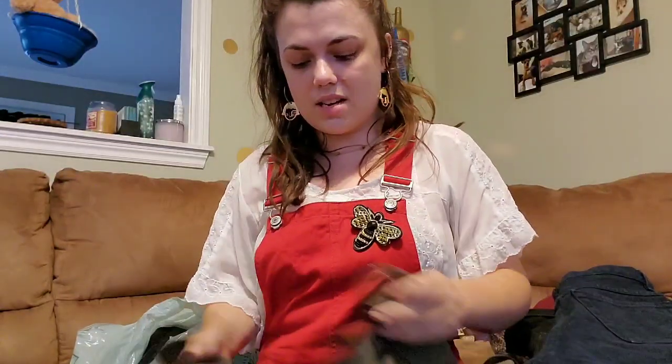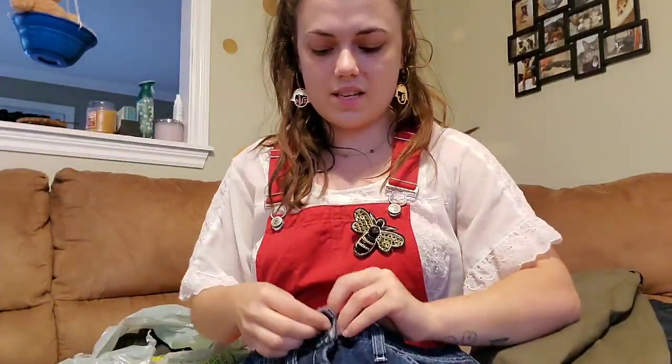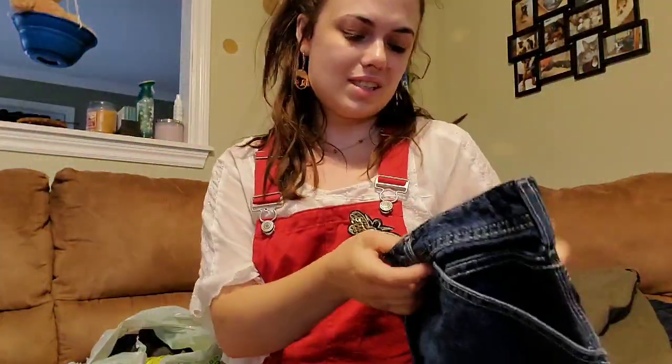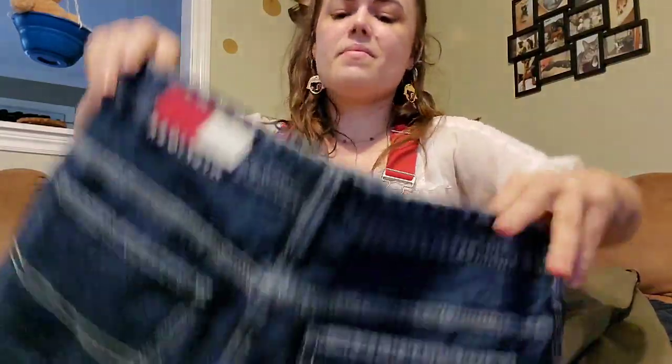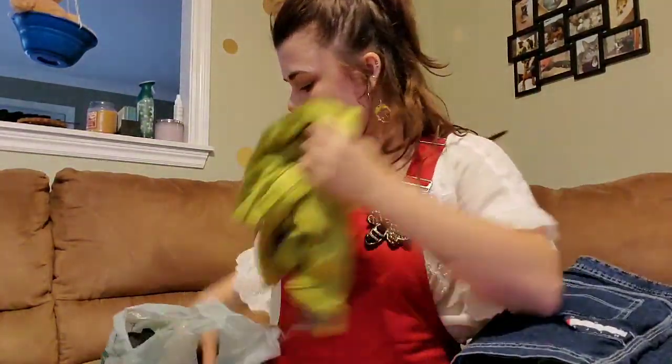Then I found this fun little pencil skirt — it's missing a button because I tried it on, but hopefully I can wear it to work. I also found this lovely little Tommy Jeans skirt. I don't even know what size it is — it might fit me, but I think I'm going to put this up on my Depop because I think one of you might like it more than I do.